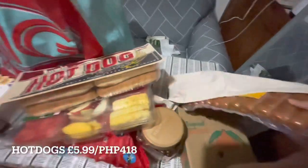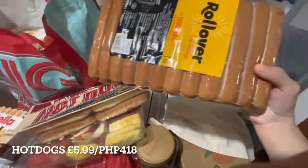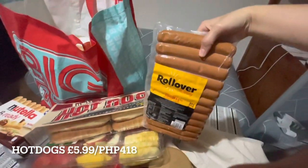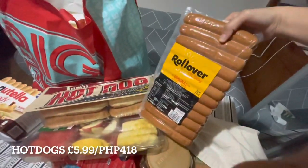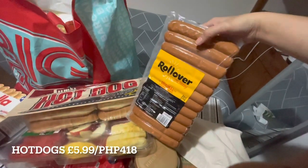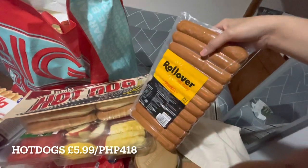Of course, if there are hot dog buns there are also hot dogs! I think there are 12 pieces — around 1,020 grams. That's a lot of hot dogs.